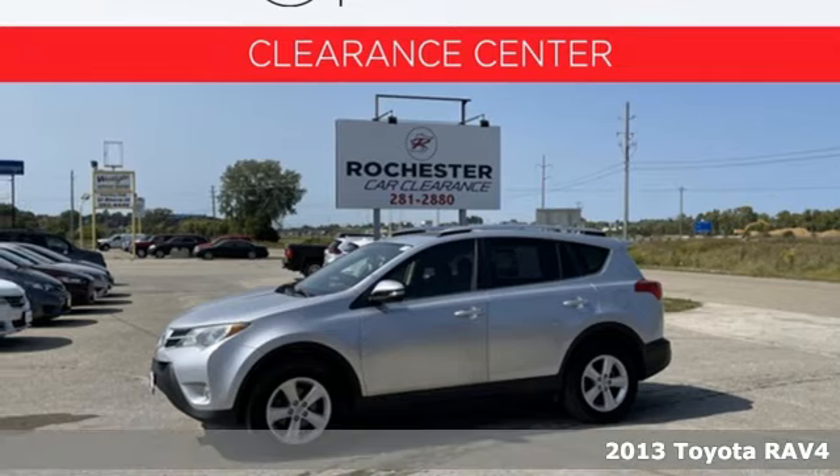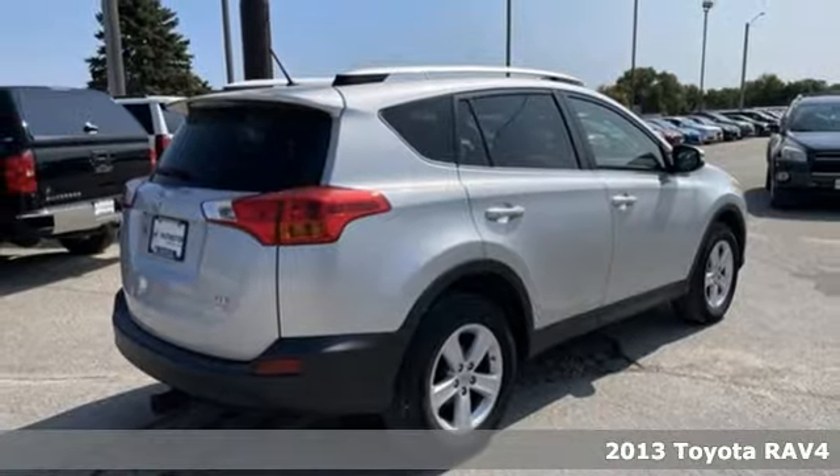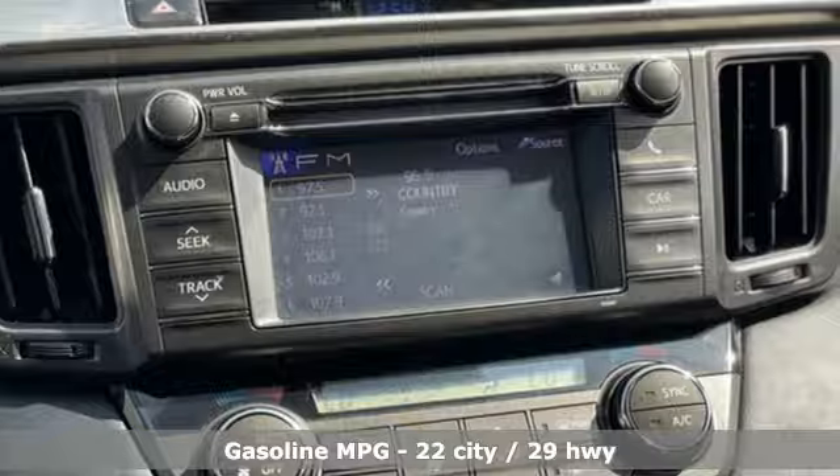Here's the 2013 Toyota RAV4. Whether it's hauling kids, groceries, or having a bit of fun off-road, this is an SUV that's ready to take you places.